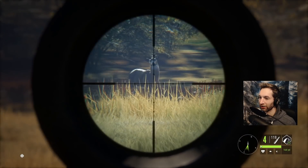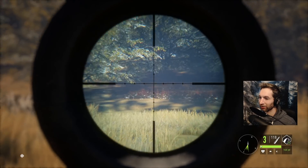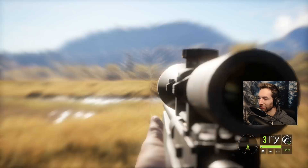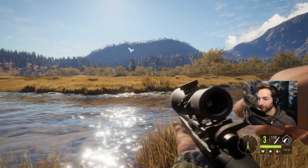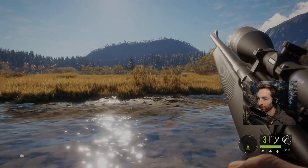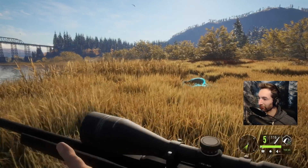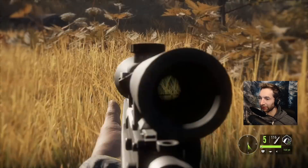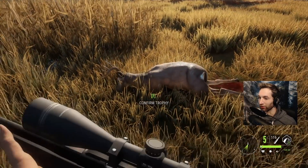We took that one down and tried for that one as well, so we tried to double up there. The question is, did it actually happen? Well, it does appear that it happened — there's one piled up here, this is the first one we took down, and the second one is piled up right down there. So it worked out pretty well.